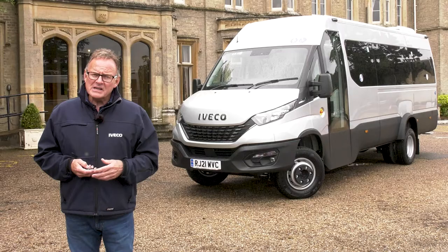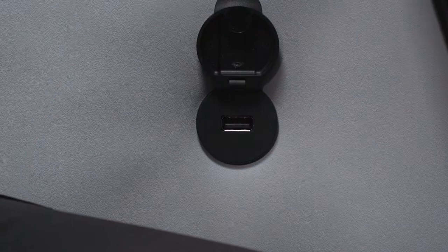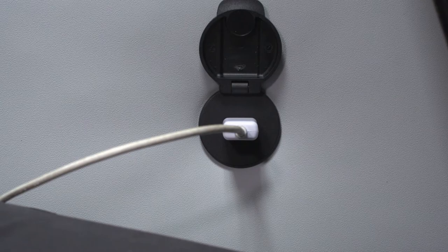Connectivity is all important on the road too. For that, there's the option of USB ports behind every passenger seat, so work or entertainment, the choice is yours.